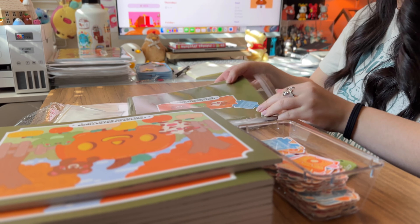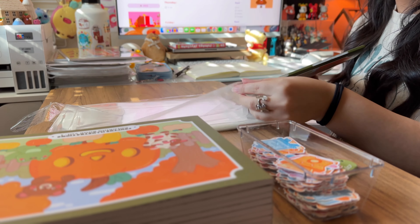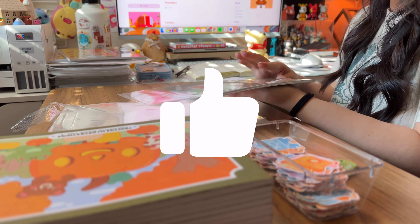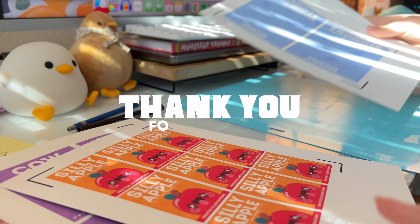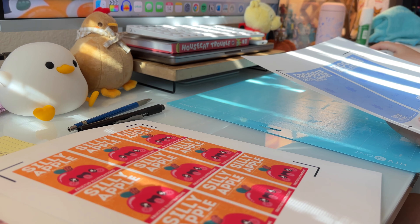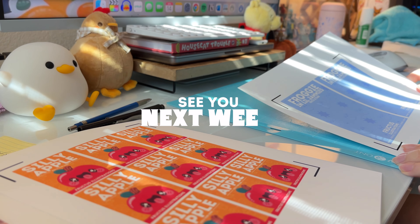If that sounds like something you'd like to see, be sure to subscribe so you don't miss out. And if you found this video interesting or helpful, feel free to leave a like. Thank you so much for stopping by today — I appreciate you so much for watching. I hope you have an amazing day and week ahead, and I'll see you in the next video. Bye!